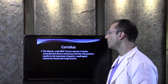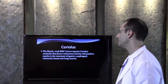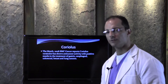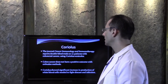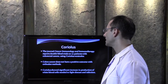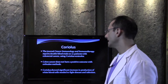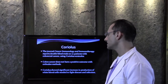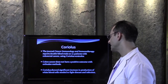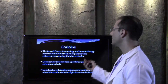Coriolis. The March 2008 BMC Cancer reports that Coriolis Versicolor has shown anti-cancer activity with positive results in the treatment of gastric, esophageal, colorectal, breast, and lung cancers. The Journal of Cancer Immunology and Immunotherapy reports that double-blind trials on 111 cancer patients with colorectal cancer using Coriolis Versicolor showed a significant increase in production of white blood cells needed to fight disease and infection. This came right out of a cancer immunology and immunotherapy journal.